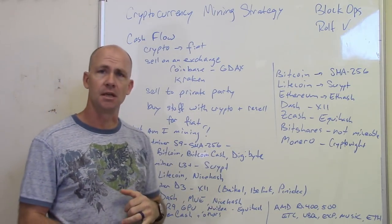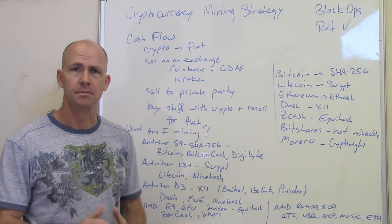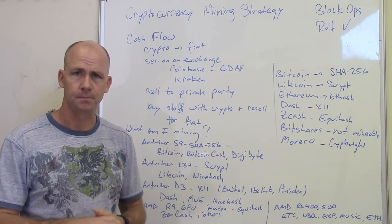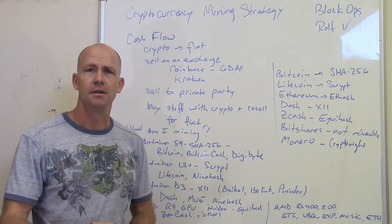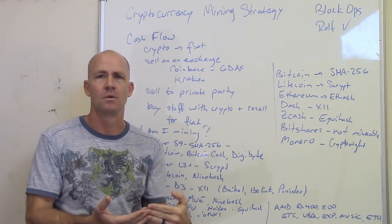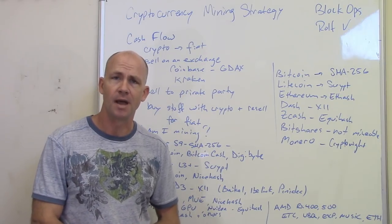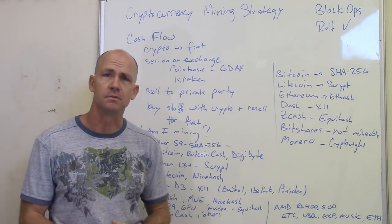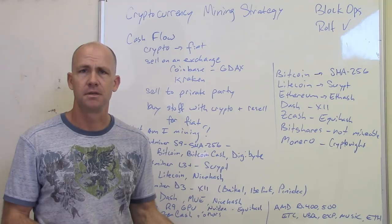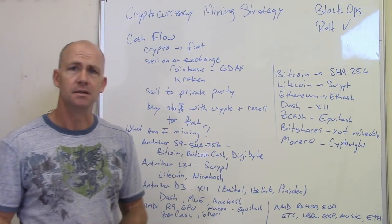One way is to sell them on an exchange. I'll transfer some Bitcoin to Coinbase — or actually the GDAX trading platform side — and place some limit orders on it, and when Bitcoin gets to a high enough level, it turns into dollars and I transfer those dollars to my bank account. Another way is private party sales. There are people that don't want to go through exchanges at all, so by mining cryptocurrency to a software wallet and then a hardware wallet, there's no path where it goes through an exchange. Local Bitcoin is an example of a private party transaction. You can also buy stuff from overseas using Bitcoin and resell it on Amazon or eBay, converting your cryptocurrency into your regular currency.